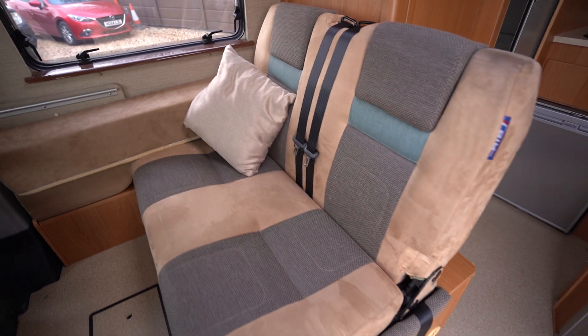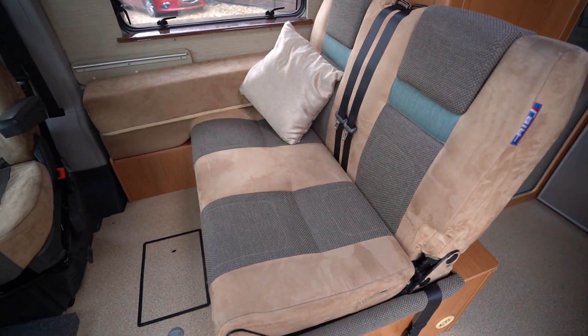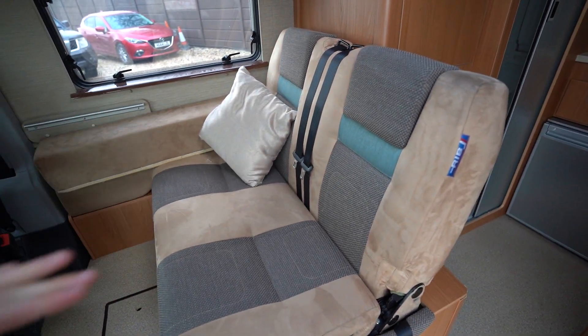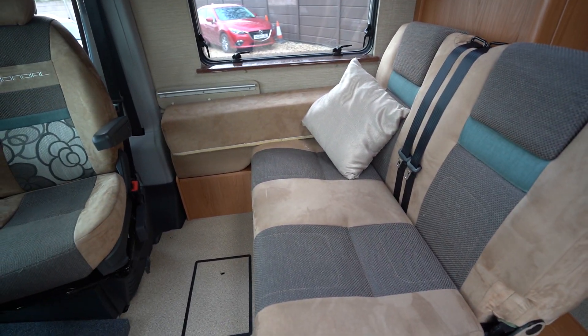Here in the lounge area you have your seating for travelling with two-point seatbelts. This also folds down to create your sleeping space as a bed.